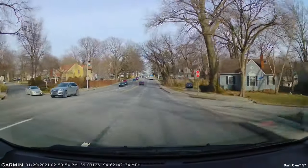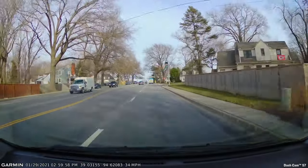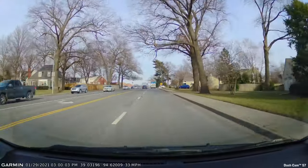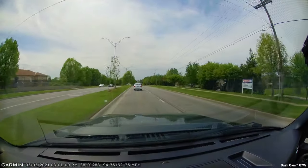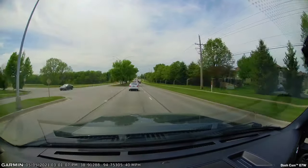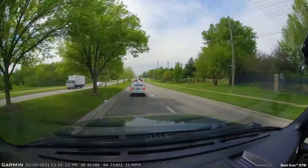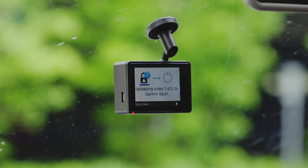No one expects anything to happen when they grab the keys and head out the door, but when it does, know that you've captured critical details by having one of these cameras mounted in your car. Should an incident be detected, your Garmin dash cam will automatically save the video and optional audio from just before, during, and after it happens directly to the pre-installed micro SD card. As an added backup with no data size limit, your footage can be securely stored for 24 hours at no additional cost with new vault storage.